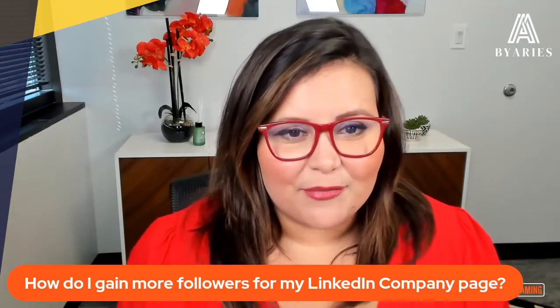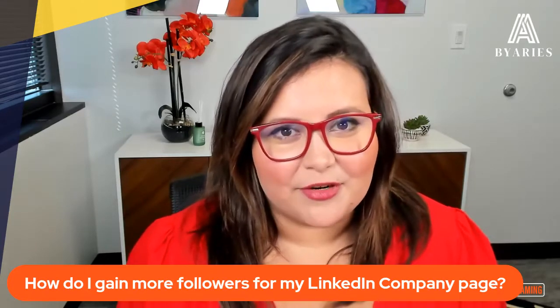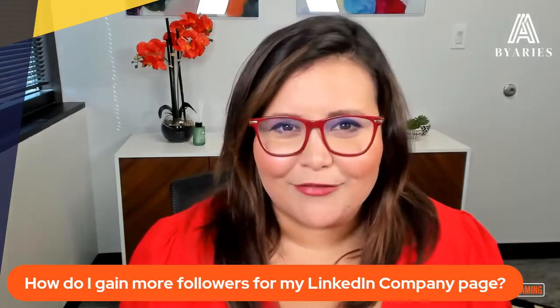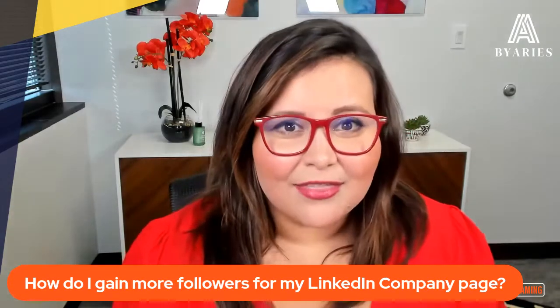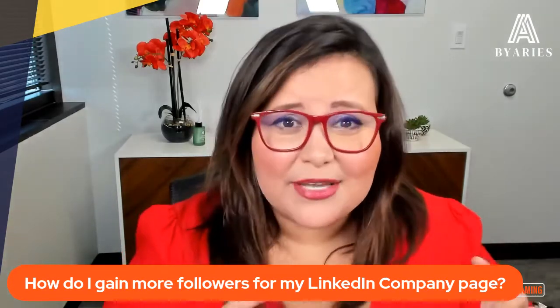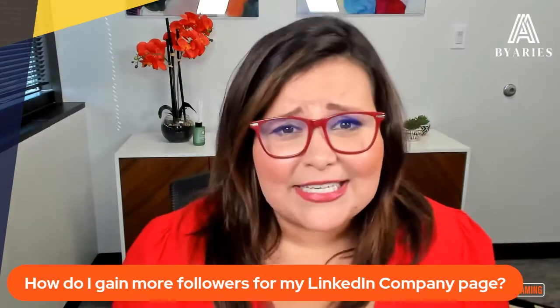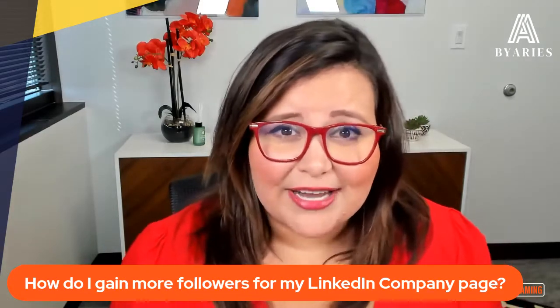In addition to that, just remember to continue to share your LinkedIn company page information on all of your websites. I can't tell you how many law firms I talk to who don't even have a link to their LinkedIn on their website. So that's step number one. Sharing it in your email signature as well is a great way to help build recognition for your company page, especially if you're building a lot of content there and you're not seeing a lot of traction.